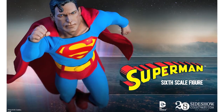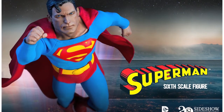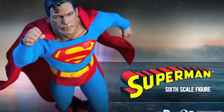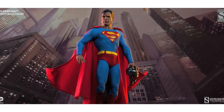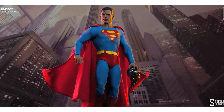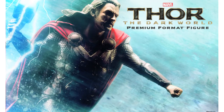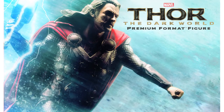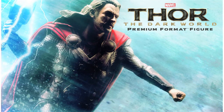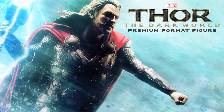Sideshow have also released a video showcasing their upcoming DC Comics Superman 1/6 scale figure. This figure comes with interchangeable hands and heads, fabric outfit, and a posable fabric cape. It's up for pre-order at $199.99 and is scheduled for release January 2015. They've also revealed that they have a new Thor: The Dark World statue on the way. It will be one-quarter scale and pre-orders go live from September 11th, so expect more photos, information, and the price to be revealed over the next week or so.